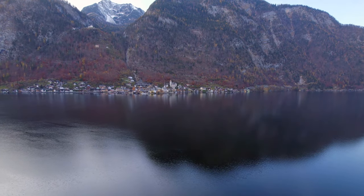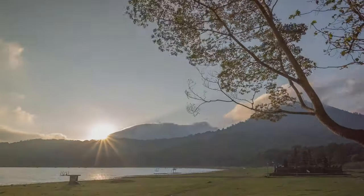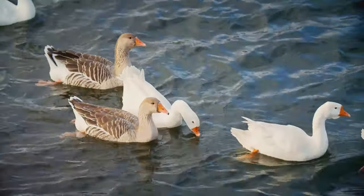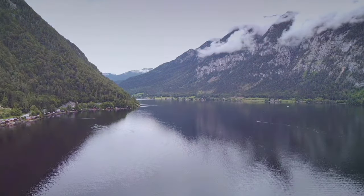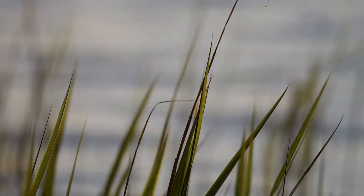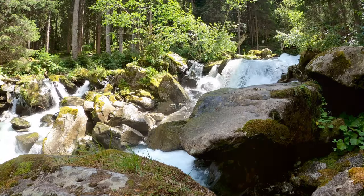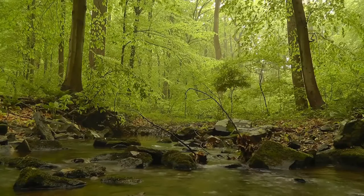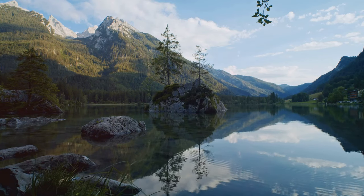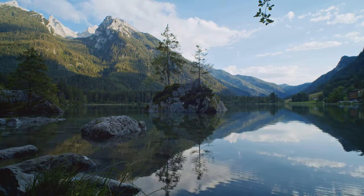Lake Hallstatt invites you to experience its beauty in countless ways. Rent a boat and glide across the tranquil waters, or find a quiet spot on the shore and soak it all in. Watch swans glide and ducks paddle, or cast a fishing line into the pristine waters. Notice the symphony of nature — the breeze rustling leaves, birdsong filling the air, and fish jumping. Breathe in the fresh air, feel the sun or cool mist on your skin. Lake Hallstatt is a feast for the senses, a place to reconnect with nature and escape the hustle.